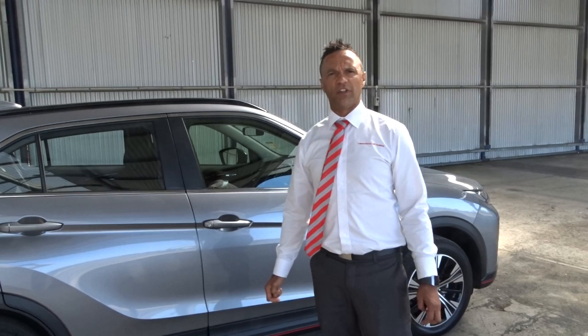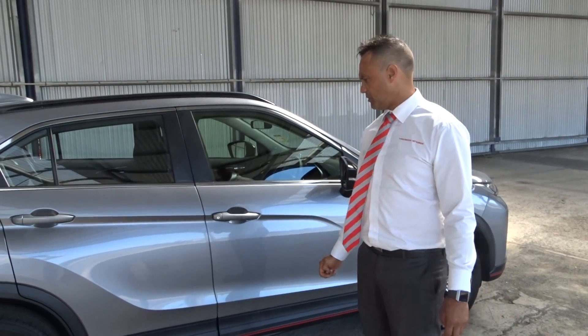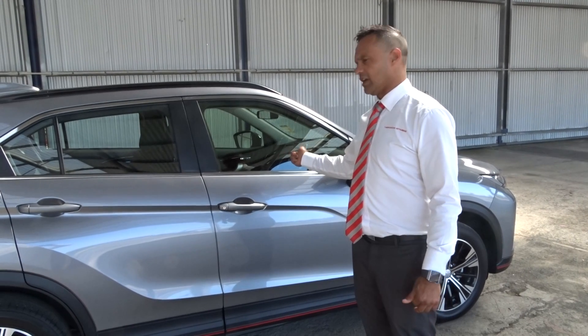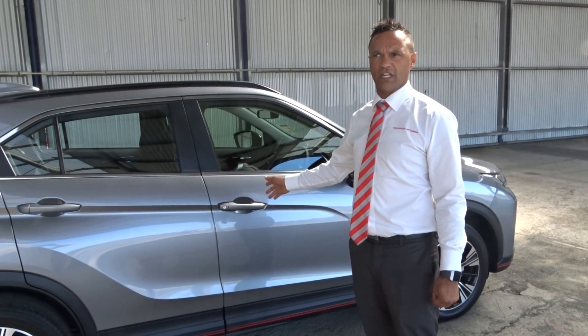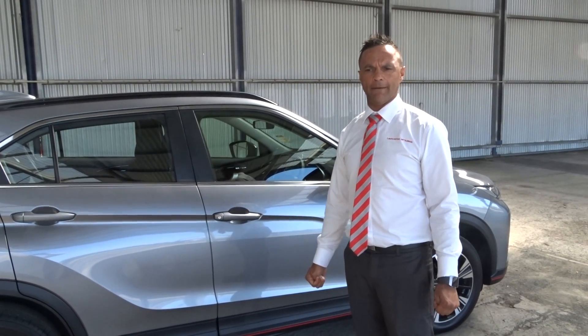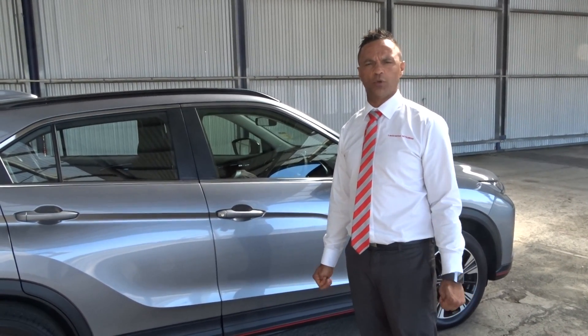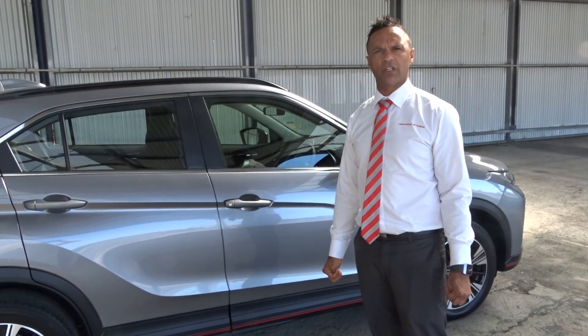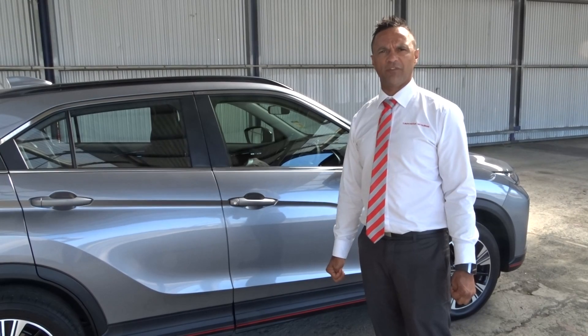So I just wanted to get that close up video for you, Jenny, so you can have a bit of a look. Still in immaculate condition, just over five and a half thousand kilometres on the clock. So here's the ES model, 2018. We've got the pricing that I've sent through, so let me know what you think by email and I'll get a contract done up and get it locked away for you. Thanks guys.